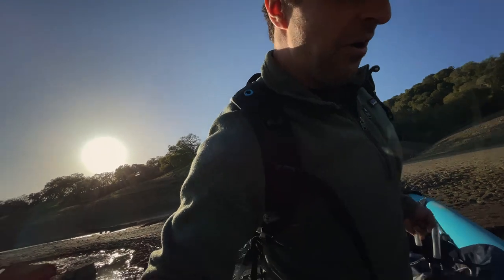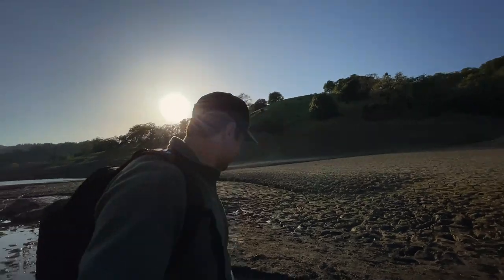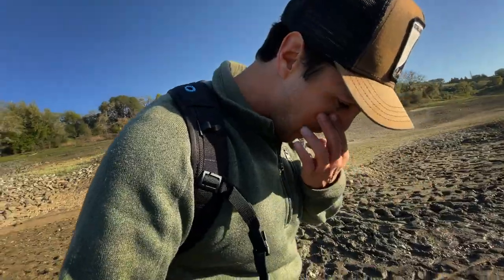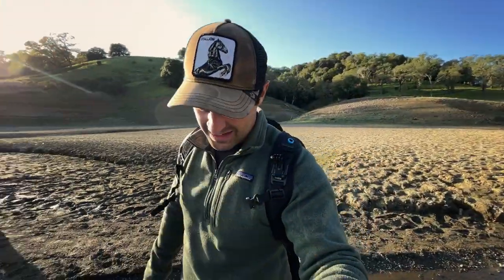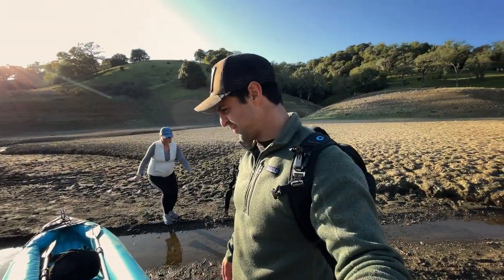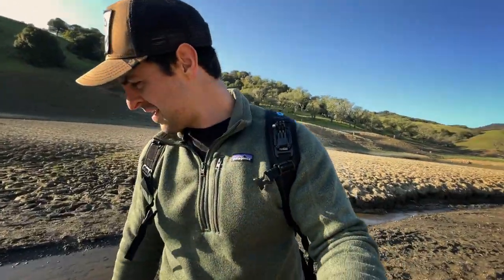Oh, these shoes are ruined. I have to jump in water. These are really expensive running shoes — like $160 running shoes ruined for the vlog. This vlog is getting pretty expensive. You know what? It's part of the adventure. It'll be all right.